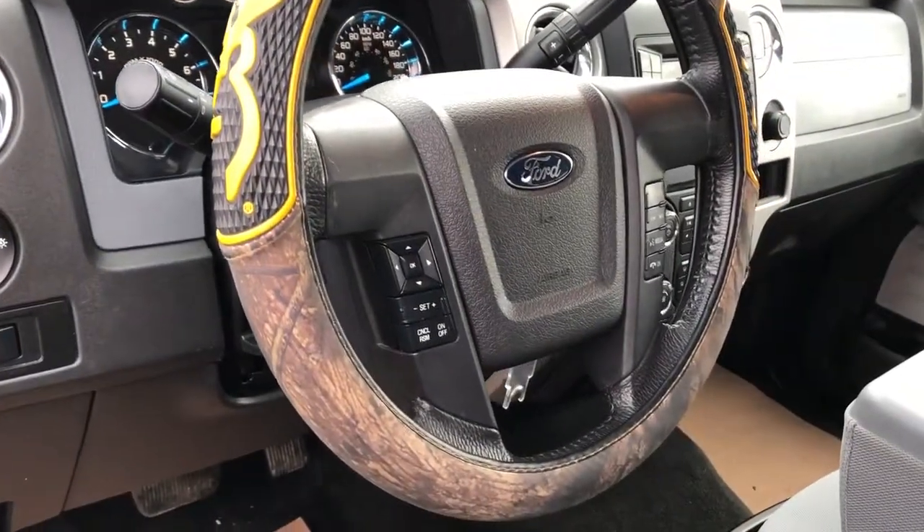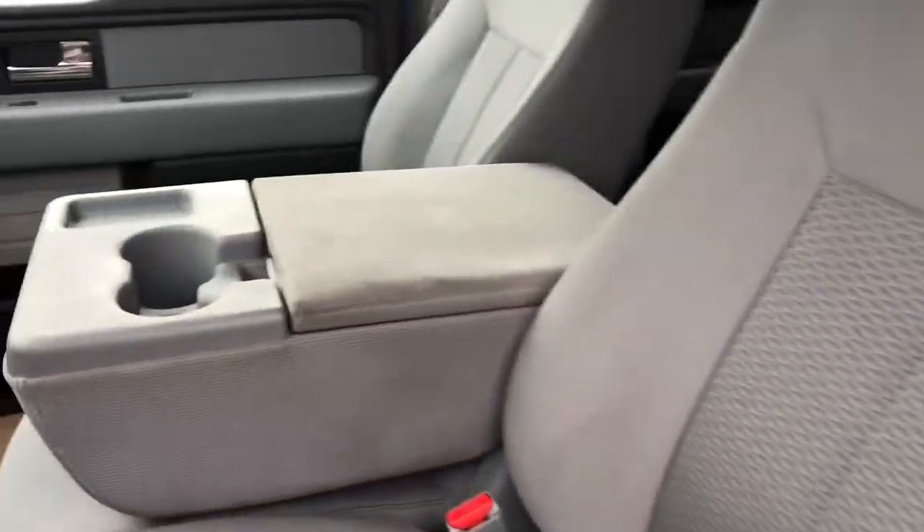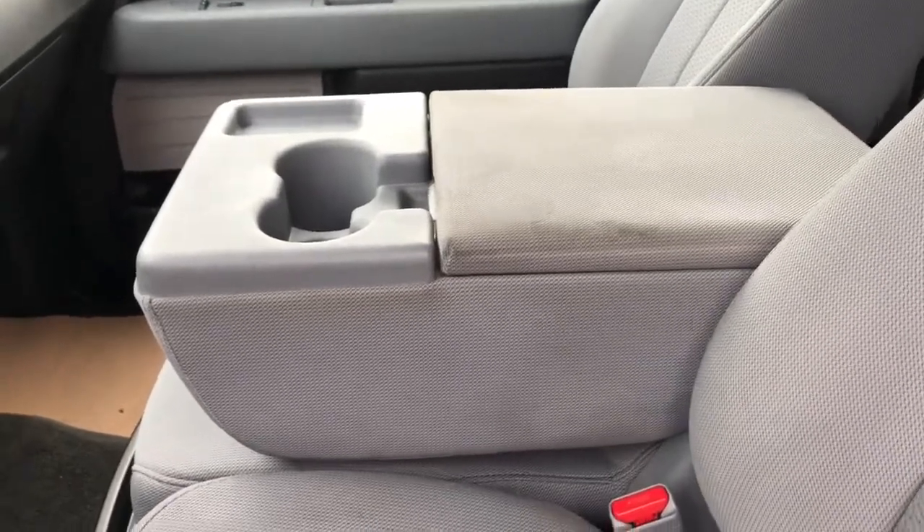Steering wheel with steering wheel cover as well as our cruise control and radio settings located on the steering wheel. Front seats are featured in gray fabric, and we have our fold down center seat that also doubles as a third seat up front.